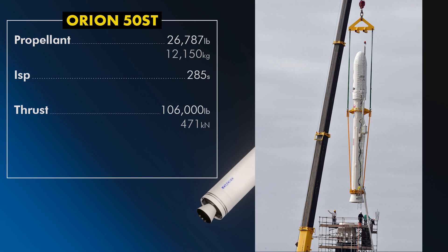Orion 50ST operates with an average vacuum thrust of 106,000 pounds, about 471 kilonewtons, and an average specific impulse of 285 seconds. It contains 12.15 metric tons of propellant and burns for 72.5 seconds. The XLT variant has an average thrust of 137,192 pounds, about 610 kilonewtons, and an average specific impulse of 285 seconds, with 15 metric tons of propellant.